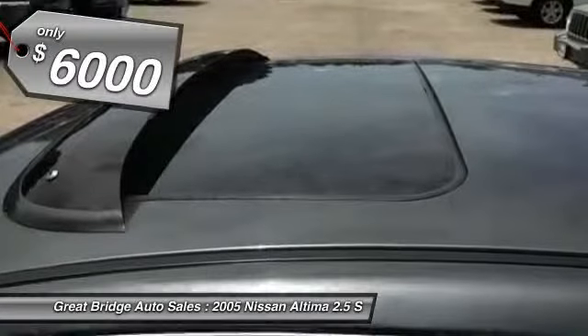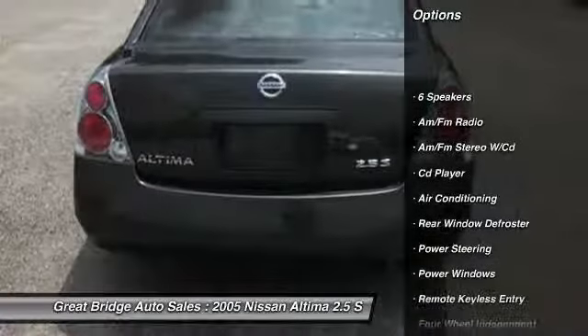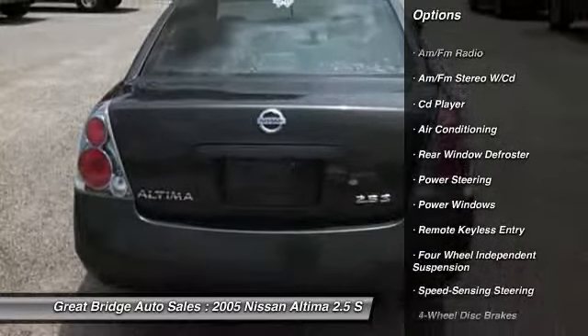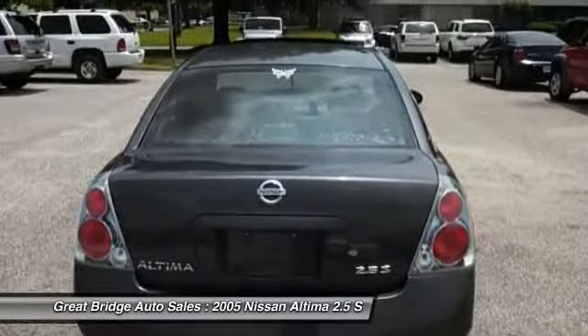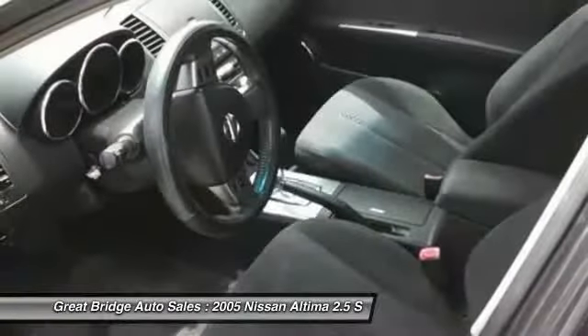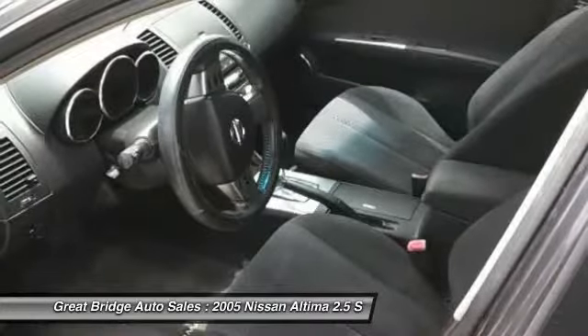Here are some of this vehicle's great options: dual airbags, front air conditioning, power steering, four-wheel disc brakes, center armrest, CD player, power windows, AM FM CD player with six speakers, rear window defroster, remote keyless entry.